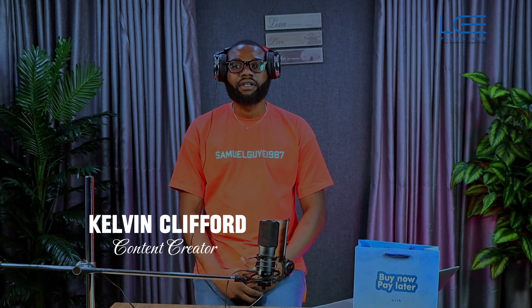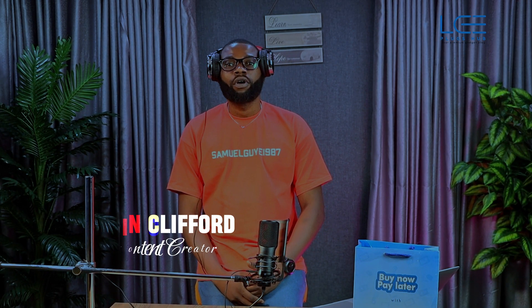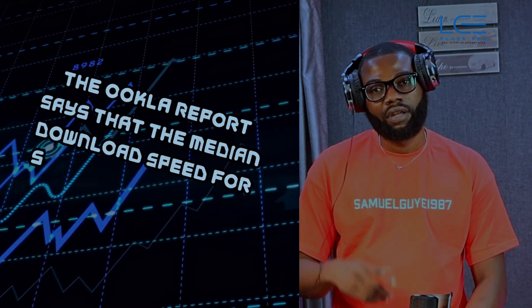Hey guys, welcome back to Gadget Side. Today we'll be unboxing Starlink and exploring why it is the future of high-speed internet in Nigeria. Let's get started.